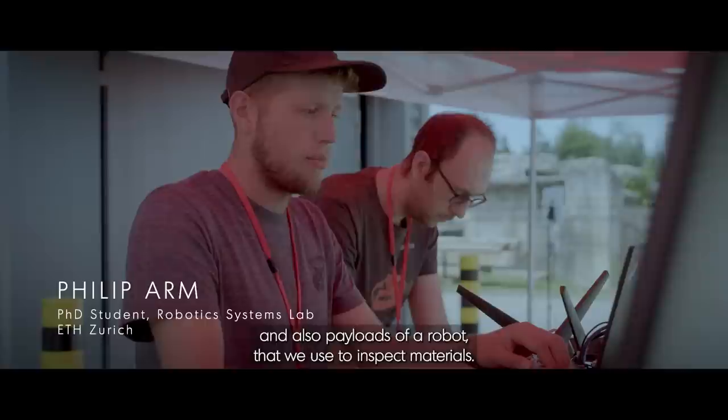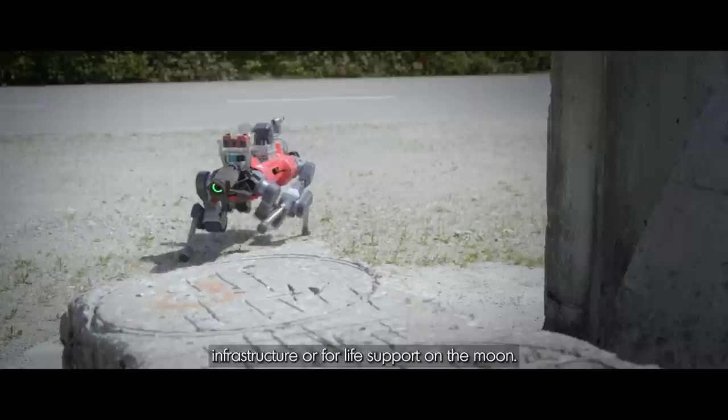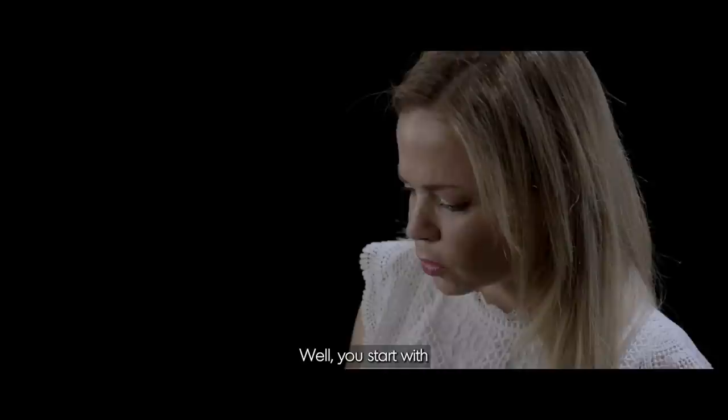Today we are mostly testing the autonomy of our robots and also the payloads of a robot that we use to inspect materials. The target is that we can, in the future, inspect materials on the moon — resources that could be used to build infrastructure or for life support on the moon.